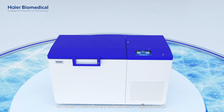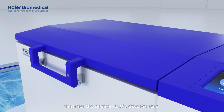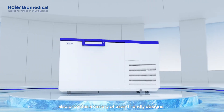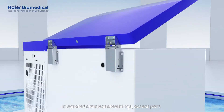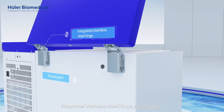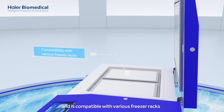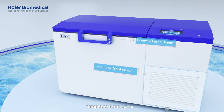To better meet the experimenter's requirements, the HIAR Biomedical minus 150 degrees Celsius cryo freezer also provides a variety of user-friendly designs, including adjustable foot, integrated stainless steel hinge, access port, and is compatible with various freezer racks, integrated lid and handle, and magnetic front cover.